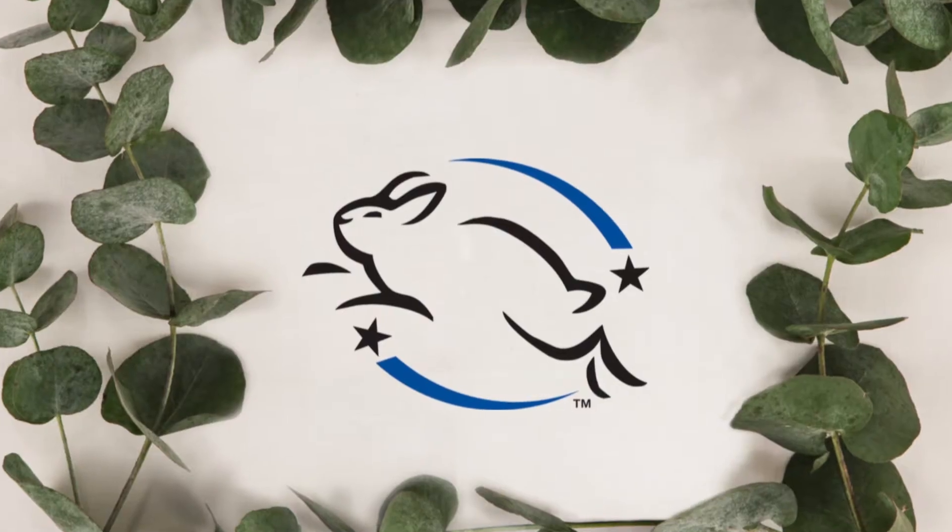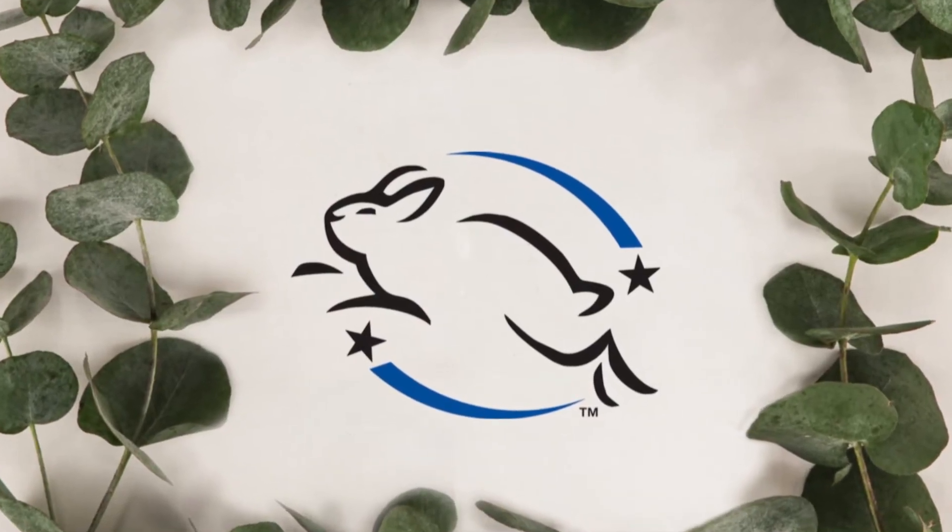We never test on animals and are accredited with Cruelty Free International and PETA, and the Jumping Bunny logo features on every one of our products. It is for this reason that we don't retail in some markets, like China, who haven't changed their policy on animal testing.